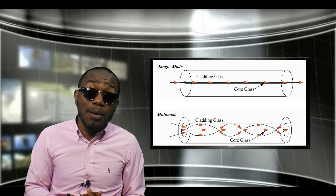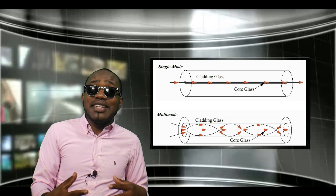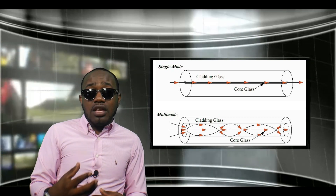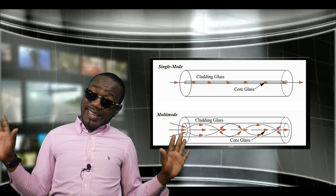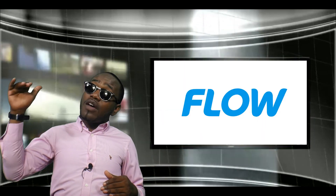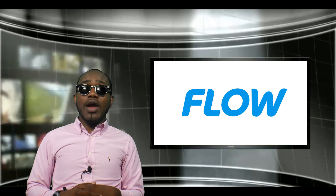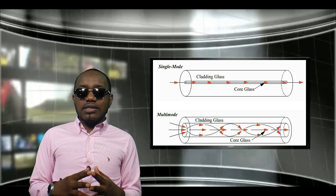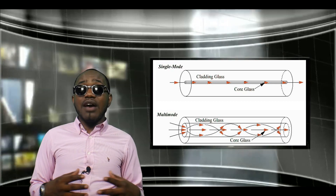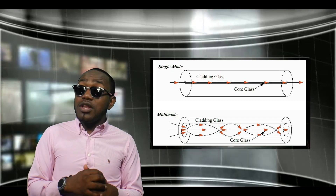Multi-mode fiber, on the other hand, has a large core diameter. Because of that large core diameter, you have a tendency for interference and service attenuation. In most cases, using multi-mode fiber is not necessarily a bad thing — Flow uses it and they are still one of the most reputable ISPs in the game.